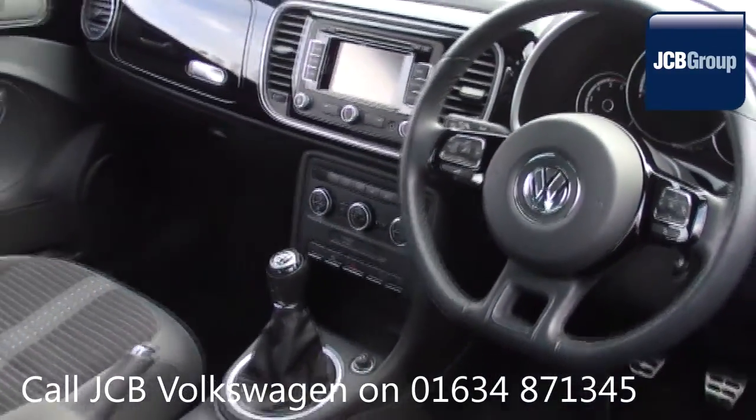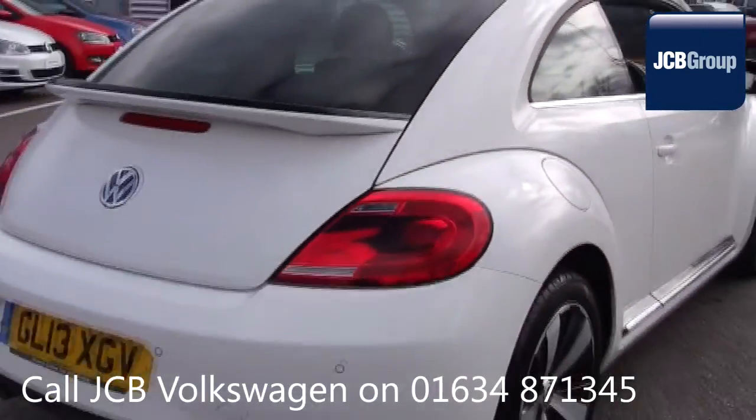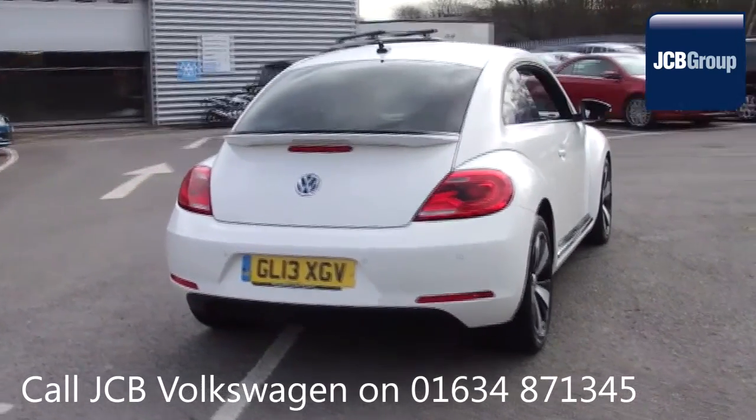142 checks are made before it becomes a DASVILT Auto Used Car. Any faults identified are fixed using Volkswagen Genuine Parts. Only then can it be part of the approved used car program.